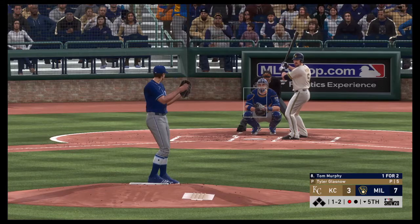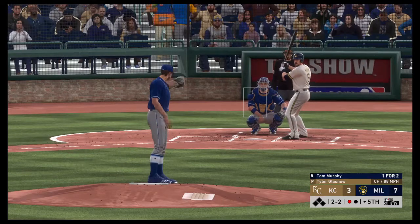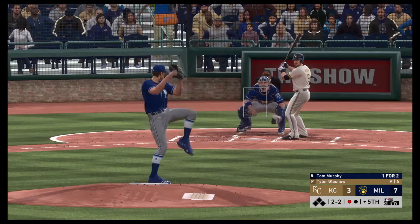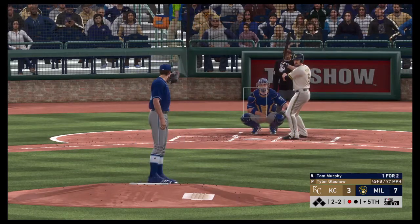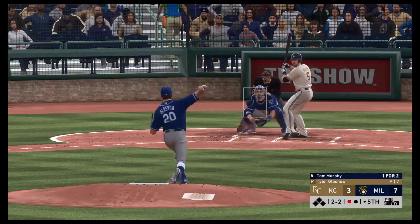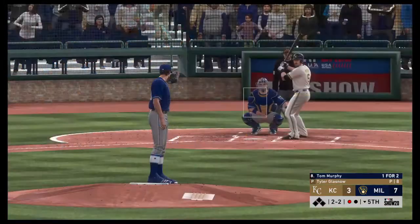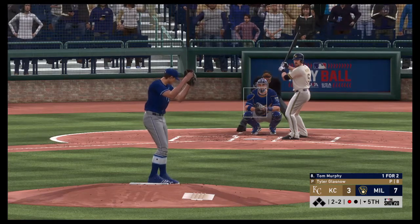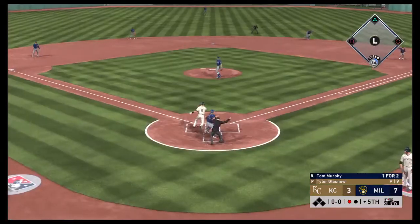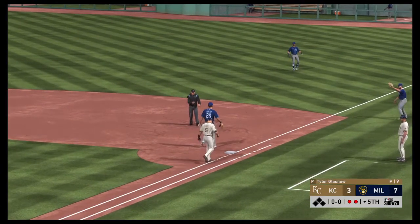And the pitch misses — we're even at 2-2. And it's fouled away. Here's another 2-2. Lined hard and deep down the left field line — but he just missed his extra bases. The 2-2 one more time, swung on in the dirt — strike three. And he makes the throw to first. Murphy is retired. Two down now.